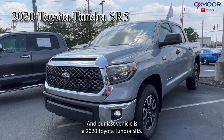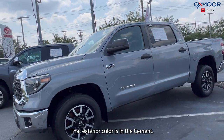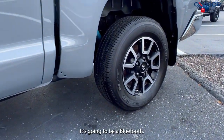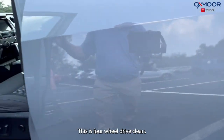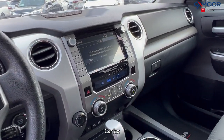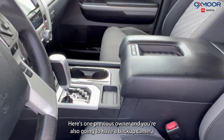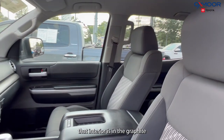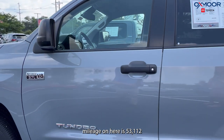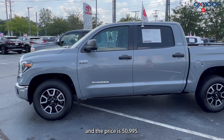Our last vehicle is a 2020 Toyota Tundra SR5. The exterior color is in cement. There's alloy wheels, Bluetooth, this is four wheel drive, clean Carfax. There's one previous owner and you're also going to have a backup camera. That interior is in graphite. Mileage on here is 53,112 and the price is $50,995.